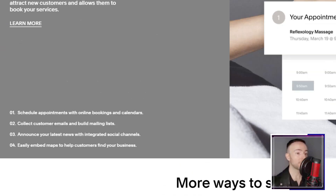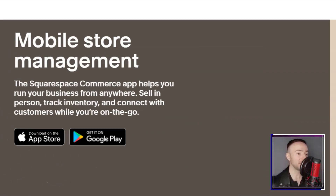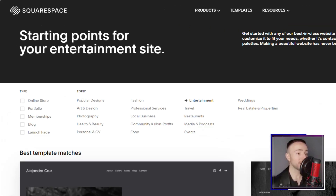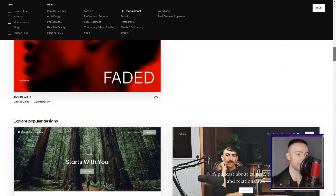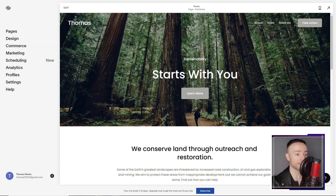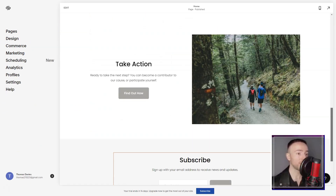And if I ever stumbled, Squarespace's support was just an email away. Their swift and insightful response to my logo placement query was a testament to their commitment. Now, let's talk pricing. While there isn't a free plan, the 14-day trial felt like a generous invitation to explore. And by the end, I was convinced that the value Squarespace offered was unparalleled.